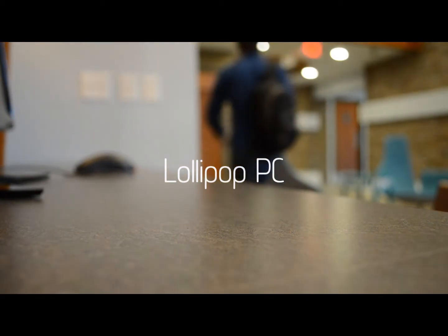Why not give Lollipop to your friends and family? They'll love you for it. Get one today.